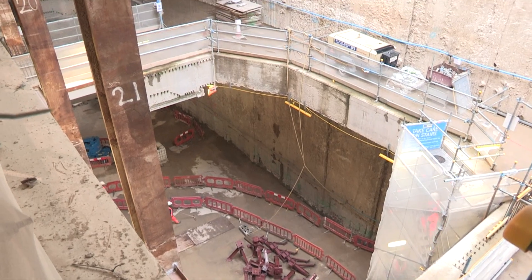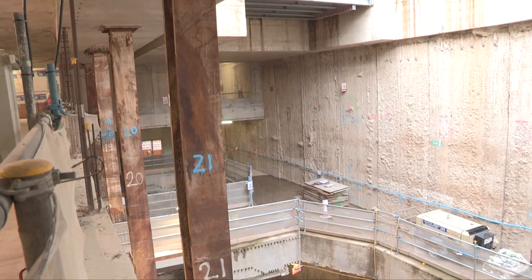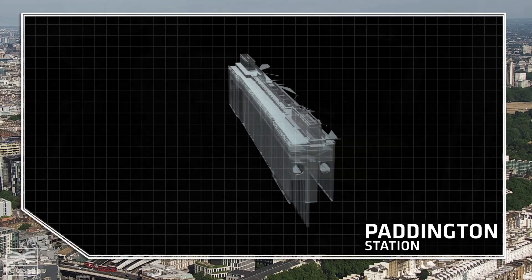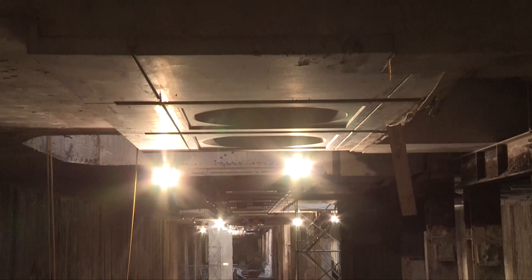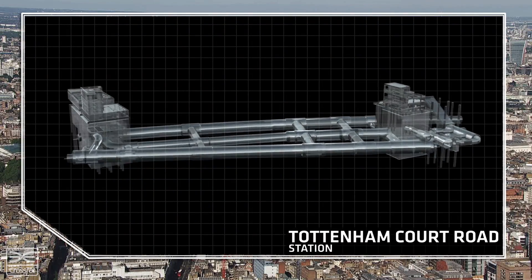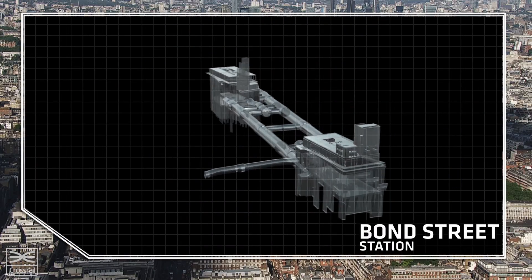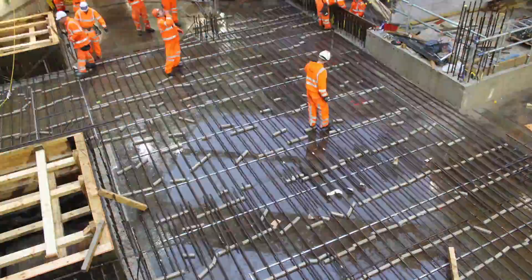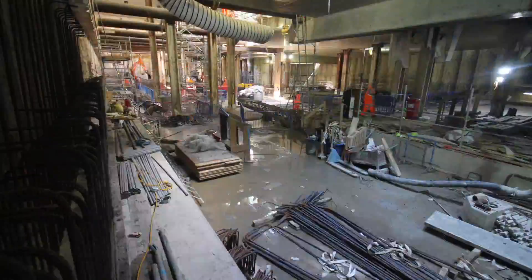Along with the exciting progress of tunnels, station construction is also taking shape. At Paddington, a breakthrough into the top of the tunnels has taken the station build a significant step further. At Tottenham Court Road and at Bond Street stations, excavation works have now been completed. The next step is laying of concrete foundations and track works and the fitting out of platforms and ticket halls.